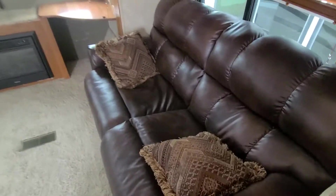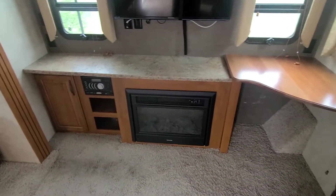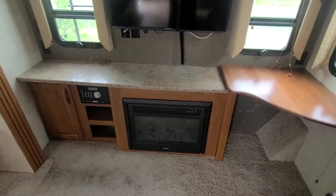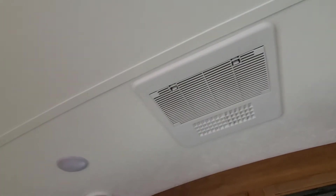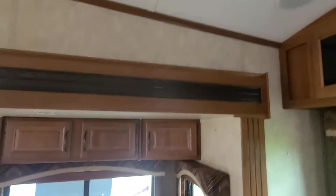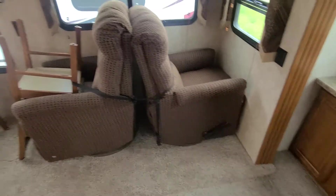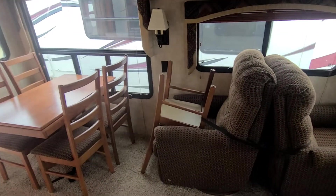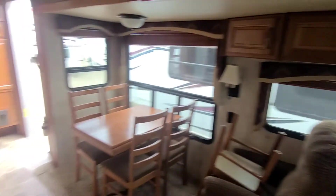Back here: big couch, desk, fireplace — electric, 3000 BTU. 40-inch television. Storage across the top. Single air conditioner. LED lights. More storage. Two rock-and-recliners. There's a chair and there are four chairs total. That chair there goes back to the desk, so you've got a place to work — sit, laptop, whatever you want.